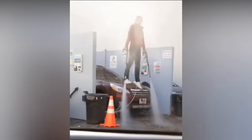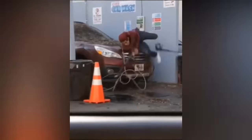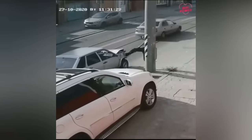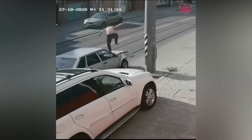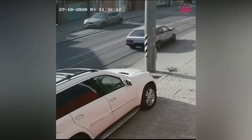Zach King tried to shoot content for his new video. After crashing the car, he tried to fix it.